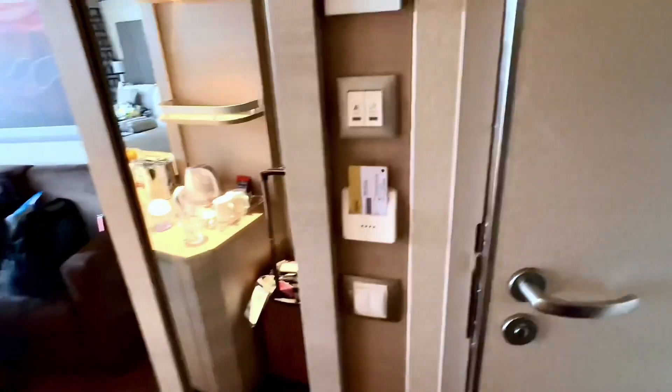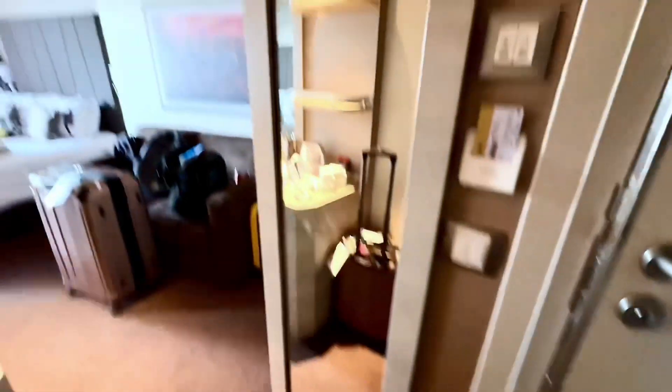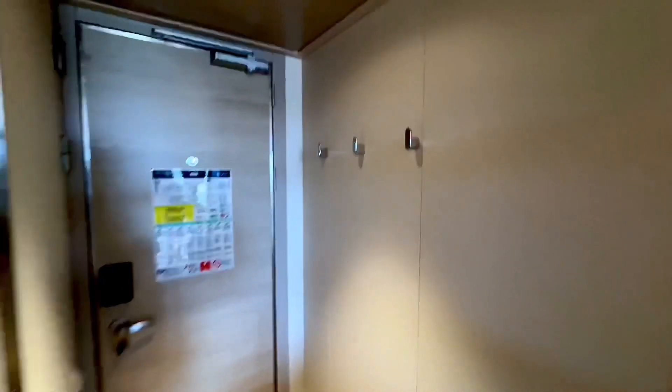Let's slide this over — closet space and some shelving there. Very nice. To get the lights on you have to put your key inside the slot. You have a full-view mirror here, and you also have hooks here to hang your coat on your way in.